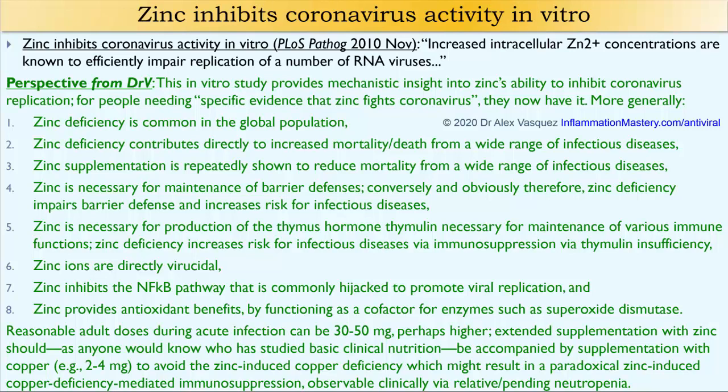Let me break that down for an easier explanation. When people consume zinc supplements at relatively higher doses like 30 to 50 milligrams, one consequence is that it reduces the efficiency of absorption of copper in the gastrointestinal tract, which could promote a copper deficiency. The consequence of copper deficiency is immunosuppression, and we can see that clinically by looking at a complete blood count with differential, which shows that the neutrophil count — a type of white blood cell — starts to decrease as people become progressively more copper deficient.